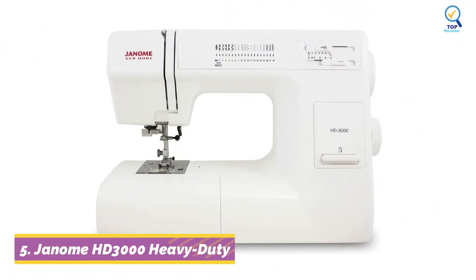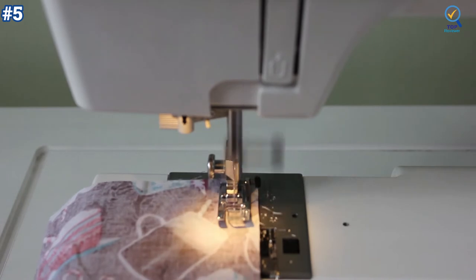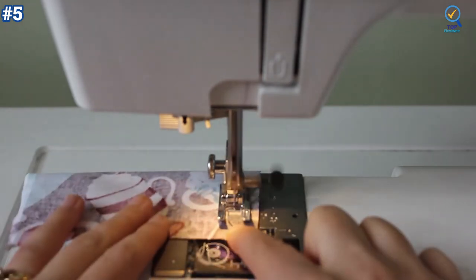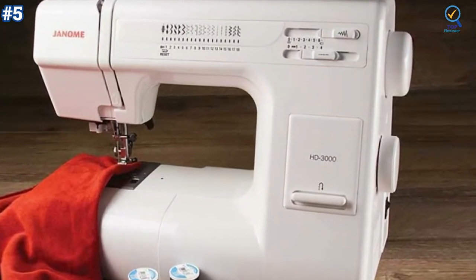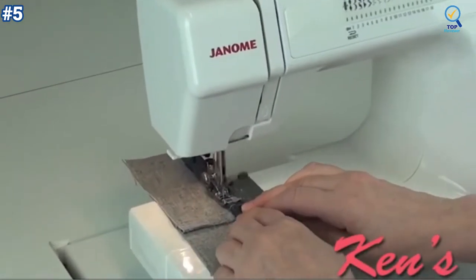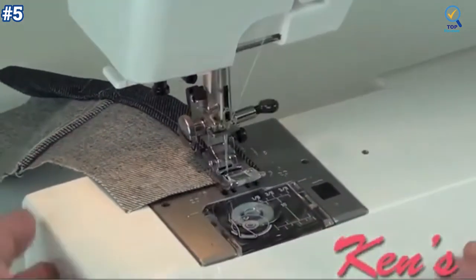Check out the last product in our list: the Janome HD 3000 heavy-duty sewing machine comes with a lot of interesting features, but it is kind of old-fashioned because it is not computerized. You'll see those big dials for stitch selection and other controls, though some people prefer dials over computerized controls, which can be confusing. The sewing machine has a solid metal frame that accounts for longer durability and offers stability. The machine is heavy at about 20 pounds and stays stable even when the motor runs fast.